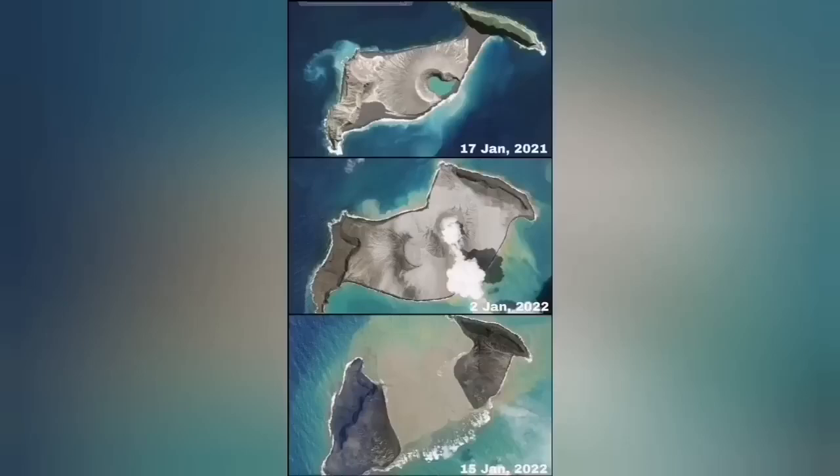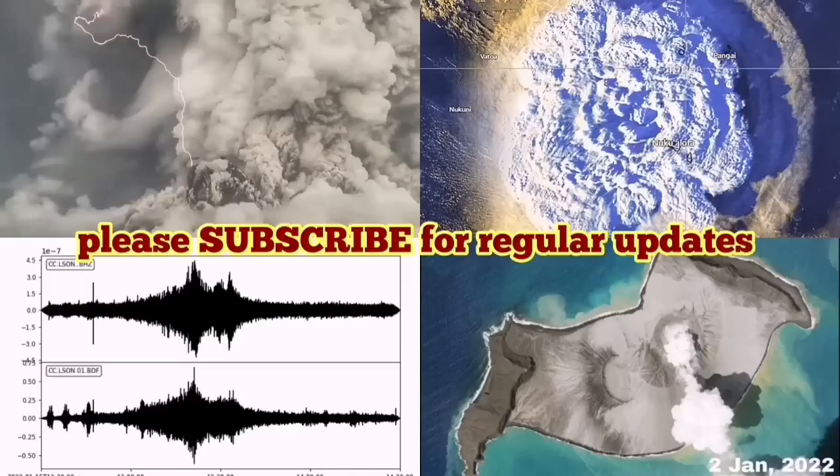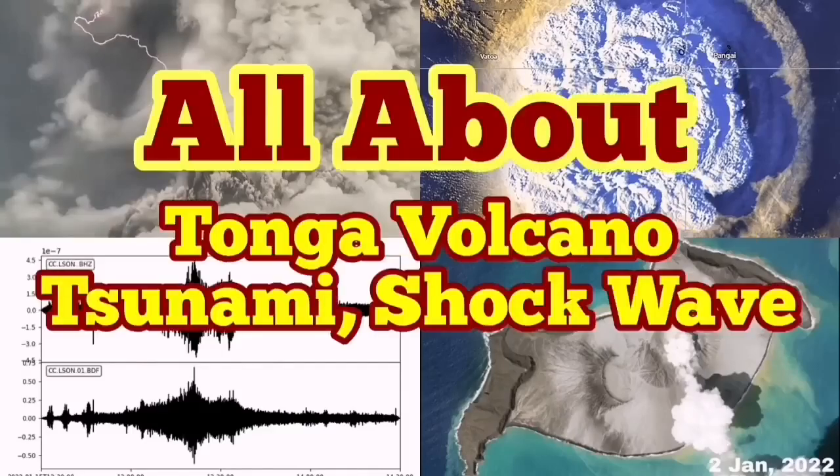I'm not sure this is from yesterday, but you can see the middle of the island is now missing. Comparing January 2021 to yesterday, that is a very dramatic development in the volcano's behavior.